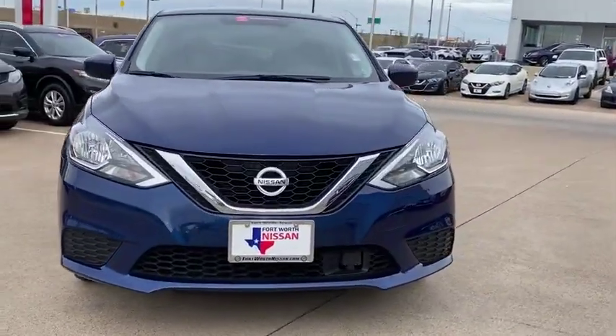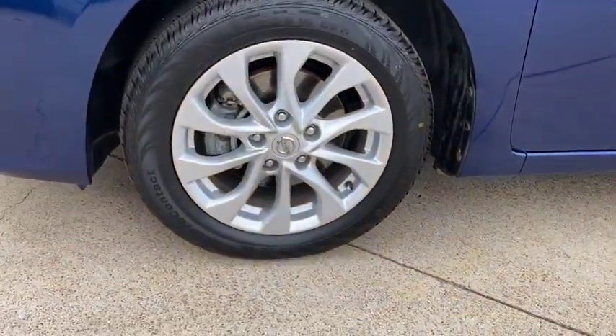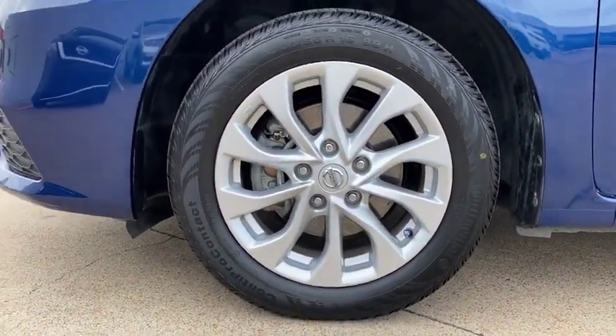Trip computer, security package, power windows, overhead console, remote keyless entry, tachometer, panic alarm, brake assist, sport package.